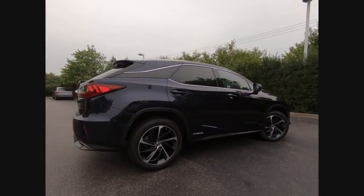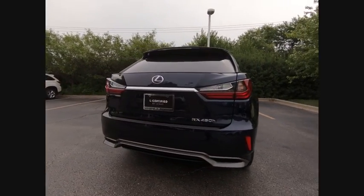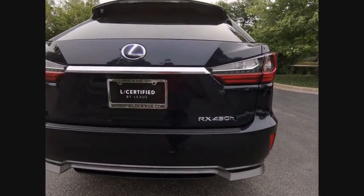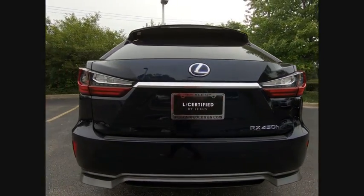It also features an exhaust heat recovery system that turns off the gasoline engine more quickly, allowing the vehicle to function on battery power alone, and is priced below $45,000. This vehicle has less than 35,000 miles.